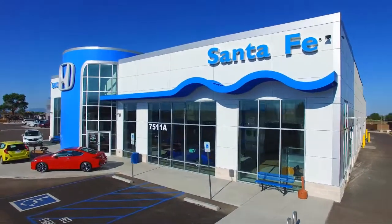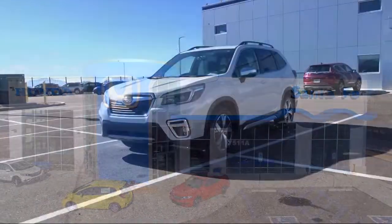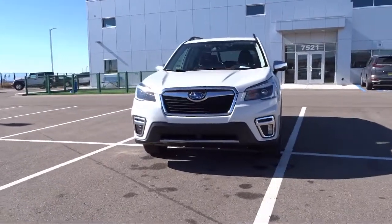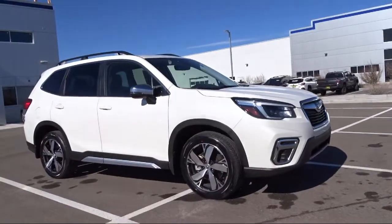Welcome to Honda of Santa Fe. Here's a look at another one of our fine vehicles from our great selection. It comes equipped with navigation, heated seats, perforated leather-trimmed upholstery, paddle shift control switches, Harman Kardon speakers, and Starlink Apple CarPlay Android Auto.